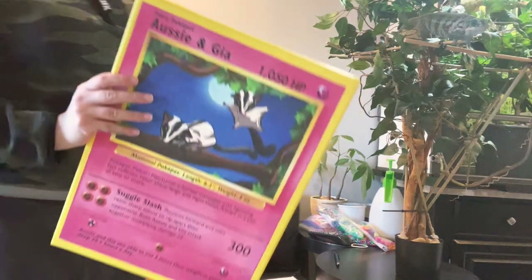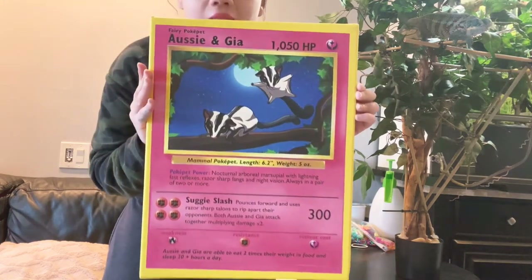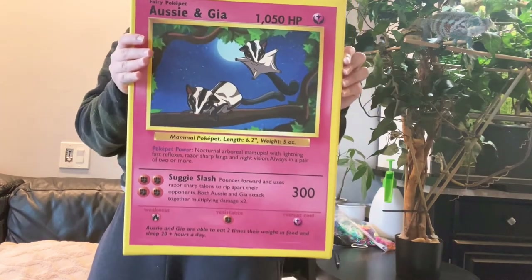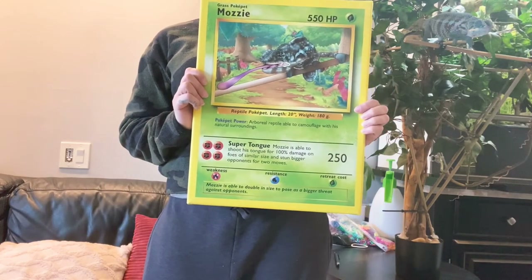I want to show you guys these awesome canvas prints that my boyfriend ordered — I'll leave the link in the description box. I shared them in some groups and everyone seemed to love them, so I'm sure you guys will want some too. The first one is of the sugar gliders, like a Pokemon card but on a canvas. And this one is of Mozzie — look at how good it looks!